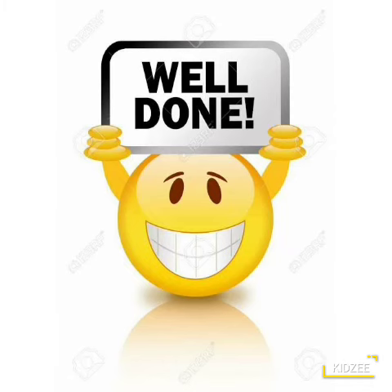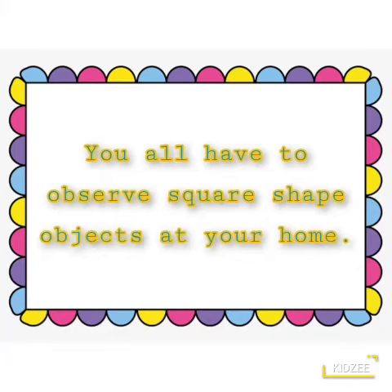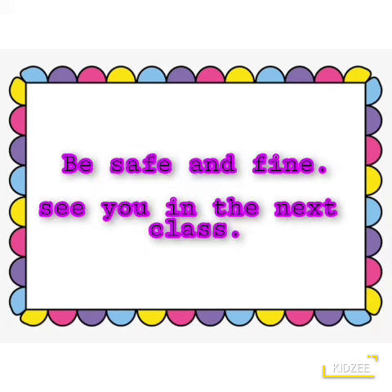Well done students. Now, you all have to observe square shape objects at your home. Be safe and fine. See you in the next class. Bye bye.